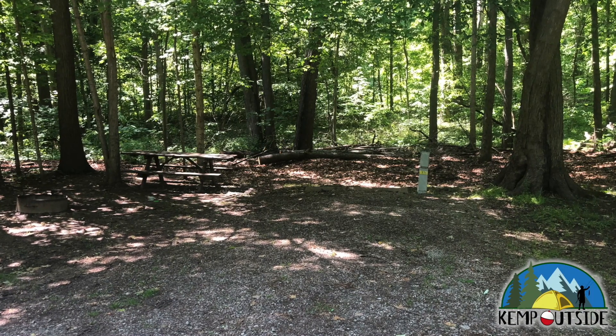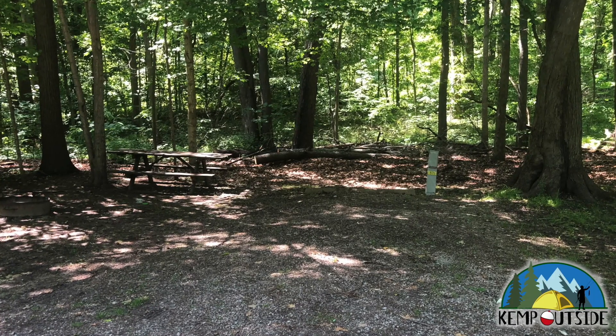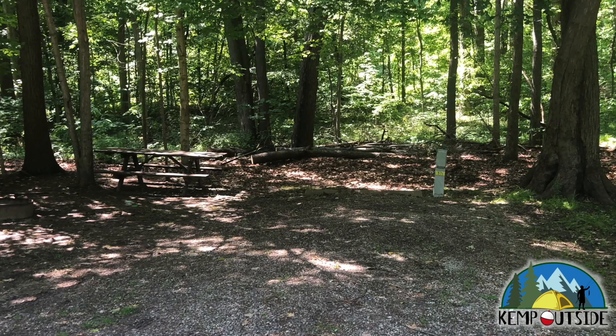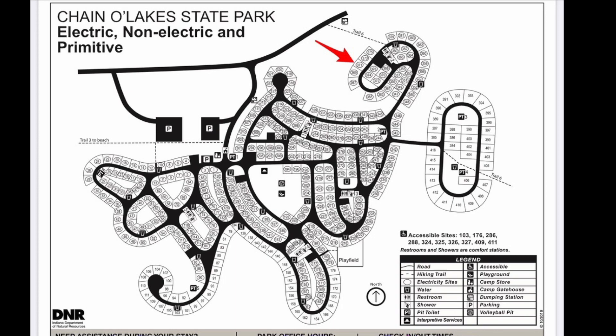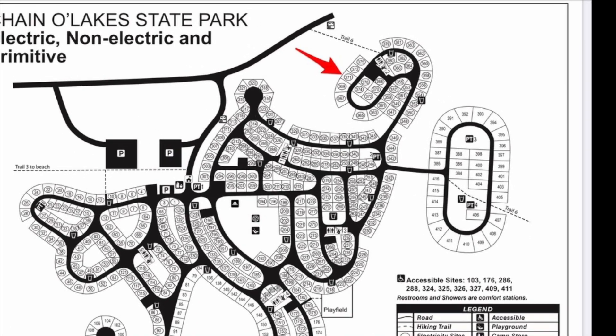In this video, we're going to take a look at Campsite 371 at Channel Lake State Park in Albion, Indiana. Campsite 371 is a back-end site indicated by the red arrow, and it's up in the northeast section of this enormous campground.